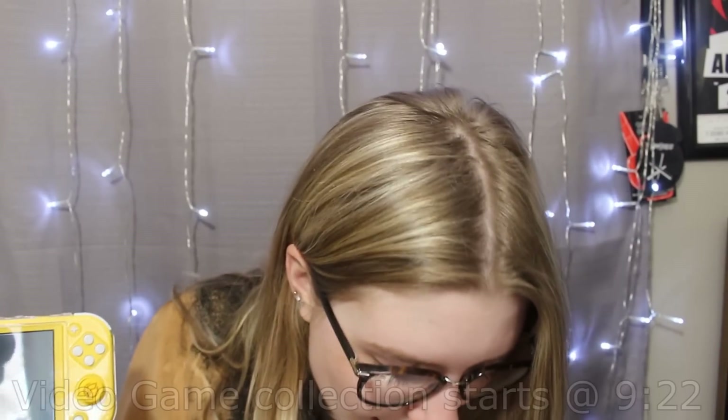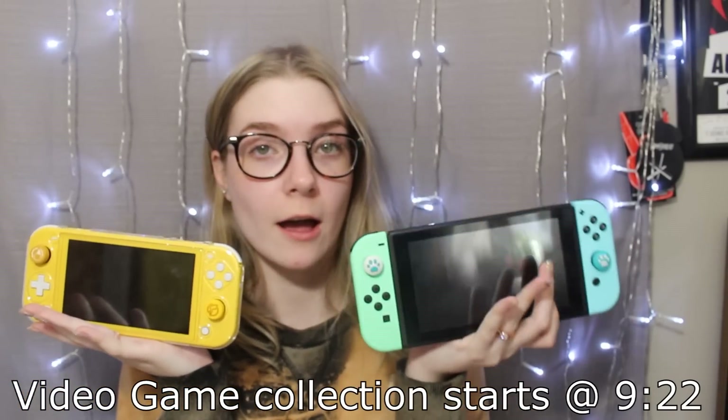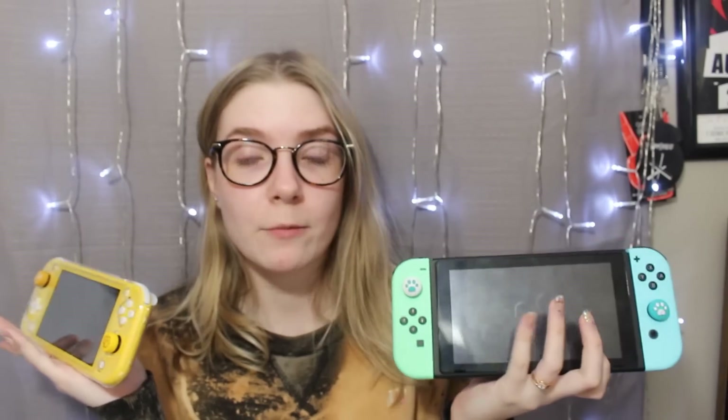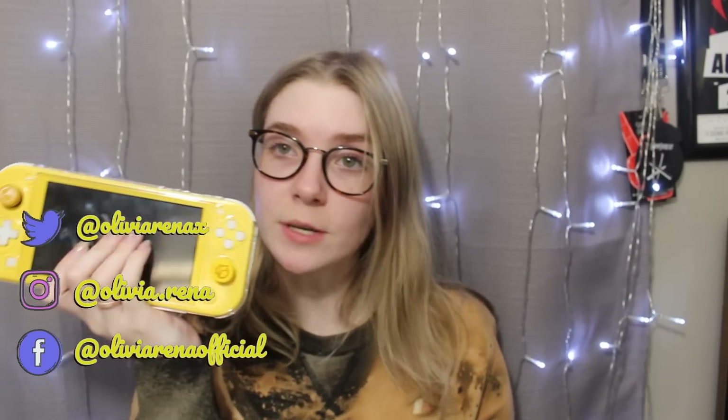I do own the yellow Switch Lite and I also own the Animal Crossing limited edition regular Switch, and we do have an original Switch as well that is in the living room, but these are the two that I use the most. The one in the living room usually Brandon or his brother use. This one I primarily take when we're going on road trips, like if we're going to a concert or if I have a tattoo appointment. Otherwise I'm probably going to be using this one around the house in handheld mode and in dock mode.